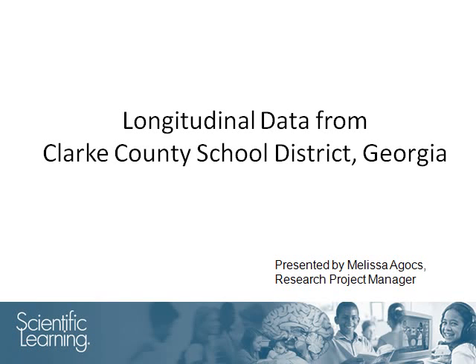Hello, I am Melissa Agas and welcome to this presentation which will review data that span six years from the Clark County School District in Georgia.